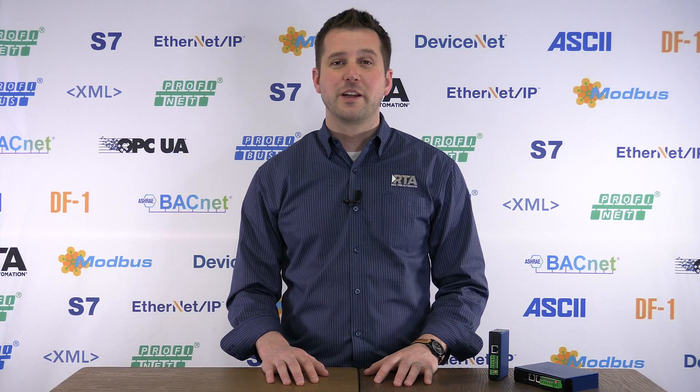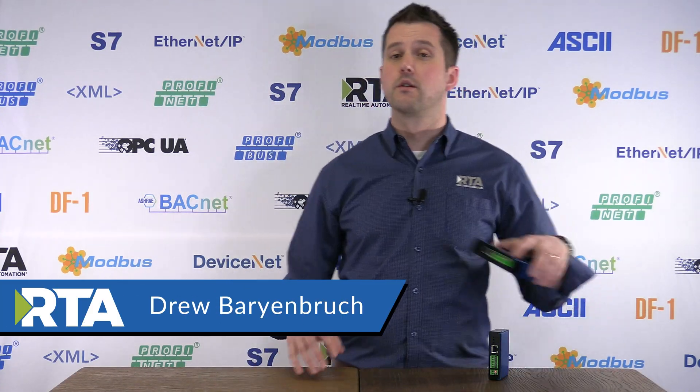All right, ladies and gentlemen, it's Drew here, and today we're going to talk about the 460-ETC-SC.